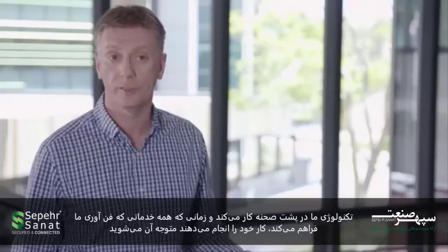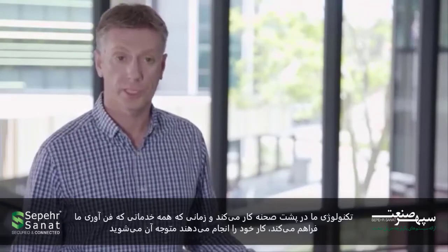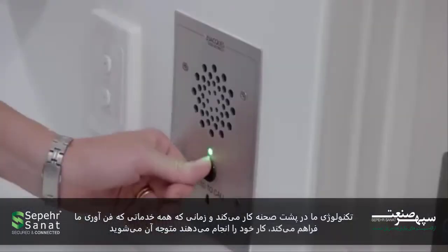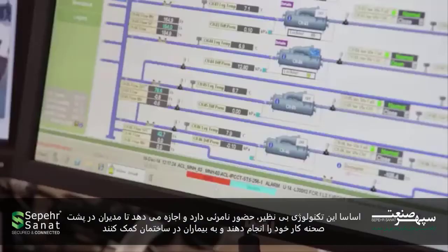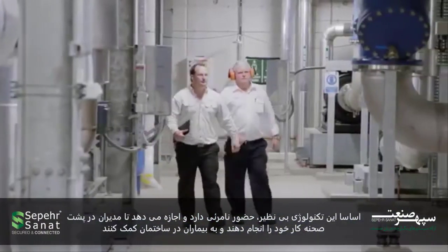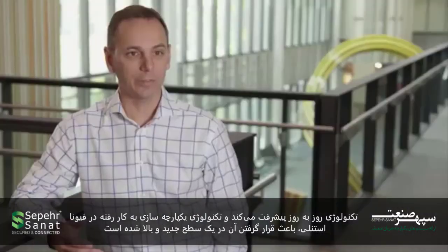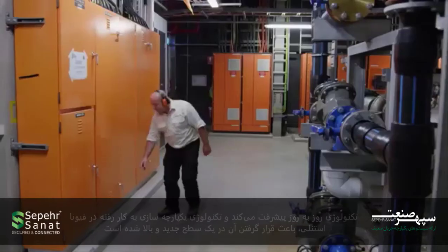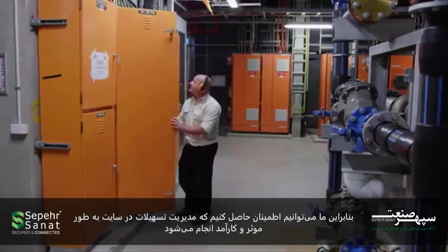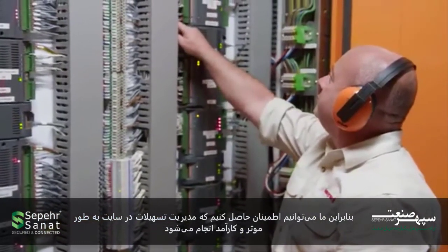Our technology works behind the scenes, and that's when we're providing our job — when all those services that our technology provides basically goes unseen and invisible. And it allows facility managers to do their job behind the scenes also to help the patients in the building. Technology advances on a daily basis, and integrated technology really has taken it to a new level on Fiona Stanley, helping ensure that facility management on the site is done effectively and efficiently.